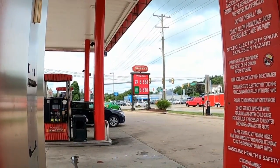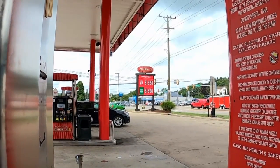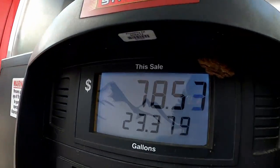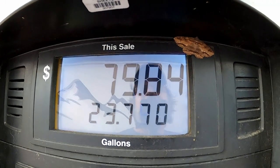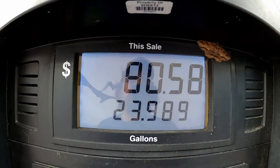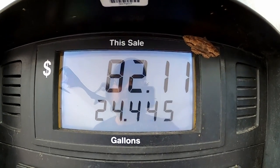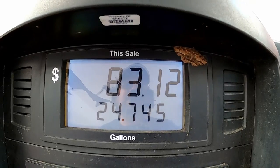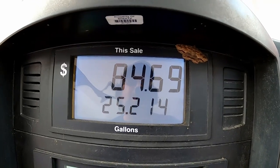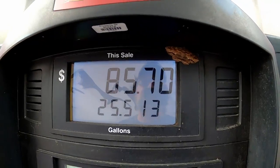$3.35 a gallon. Even in the van, that hurts a little bit. The van has a 36-gallon tank and I ran it down to about a quarter tank. Fortunately, this isn't one of those pumps — I hate it — so many pumps are set to automatically shut off at $75. If you've got a bigger rig with a bigger tank, that's a pain. You can't even fill your tank up.